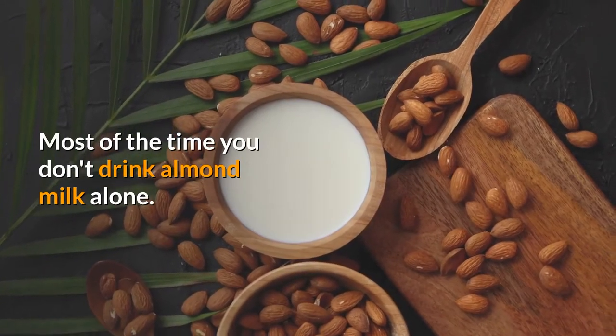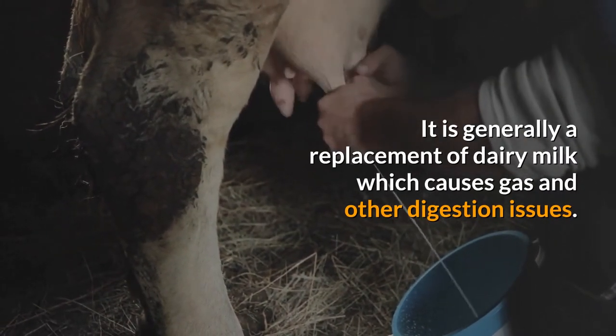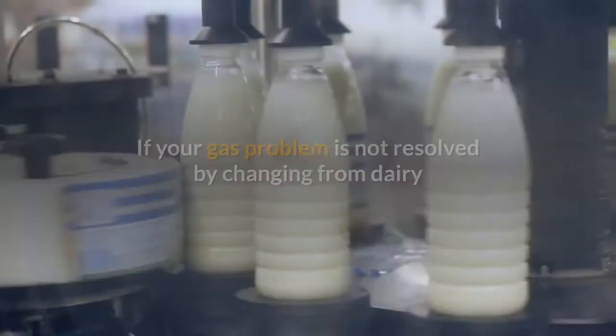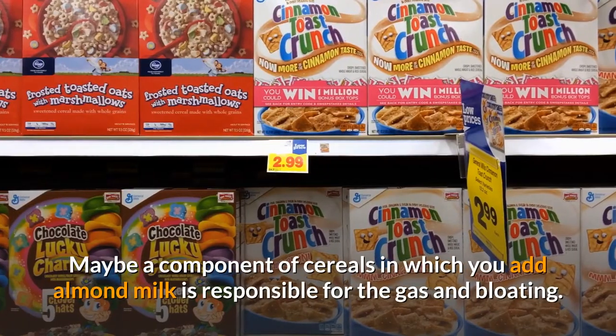Most of the time you don't drink almond milk alone — it is generally a replacement for dairy milk, which causes gas and other digestion issues. So people move to plant-based milk like soy, almond, or coconut milk. If your gas problem is not resolved by switching from dairy to almond milk, then you need to investigate the cause.